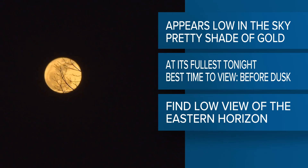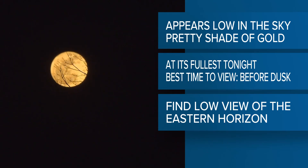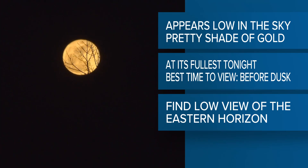As for the best time to view the strawberry moon, it's just before dusk. Here's how you can see it tonight — it will appear low in the sky and stay close to the horizon. So in order to see it, pay attention to this: look for a location where you can get a low view of the eastern horizon.